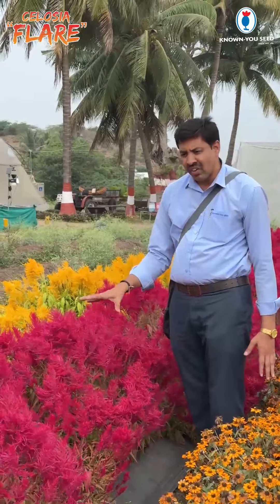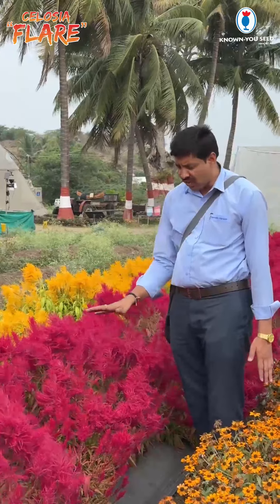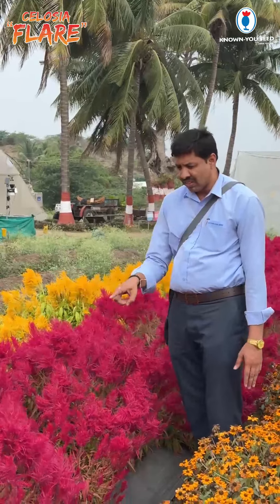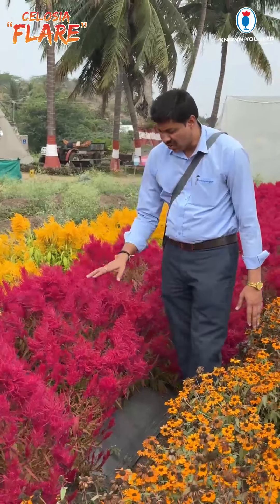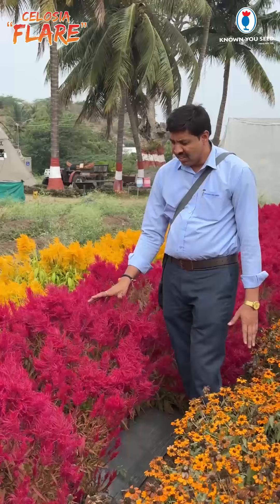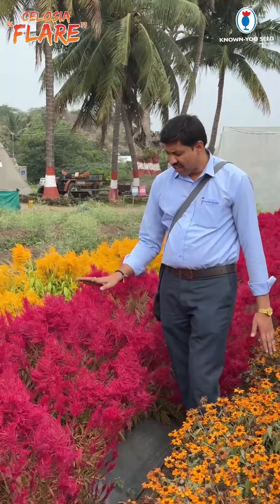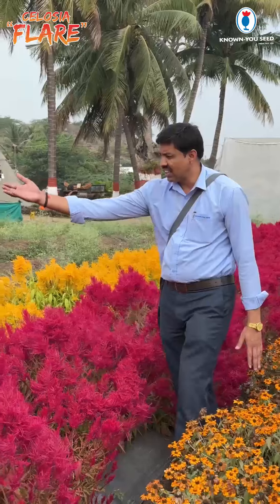We are cultivating this crop for the last three years. Once completed, this variety has a long time. Cultivation is very easy. Even if it is very dry, no problem. So two flower colors are available — one is purple and the second is yellow.